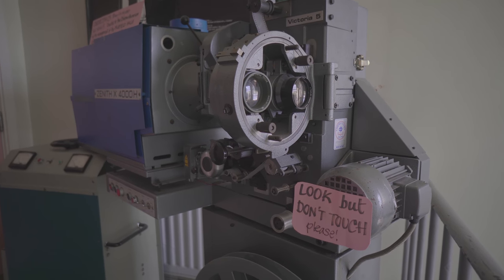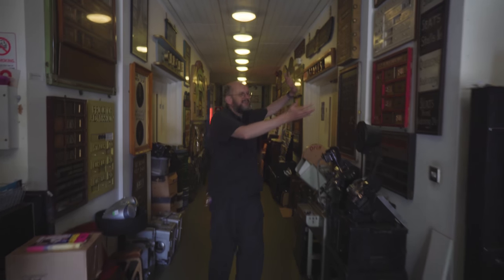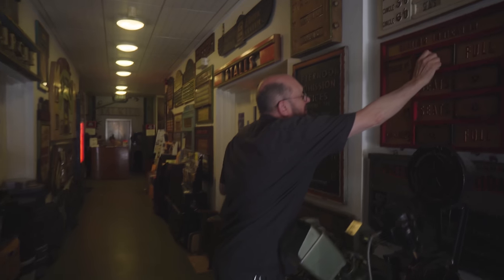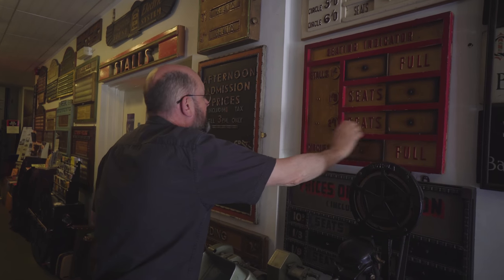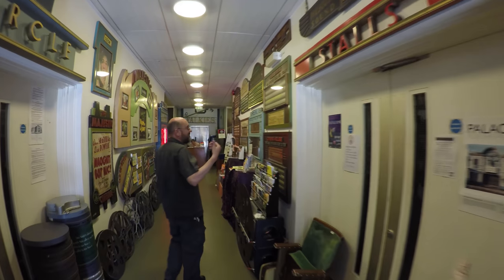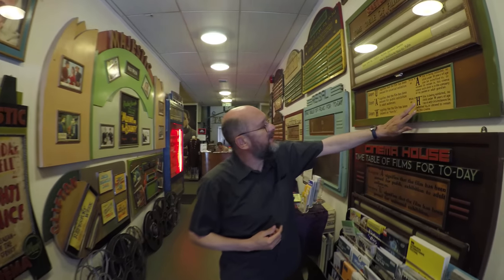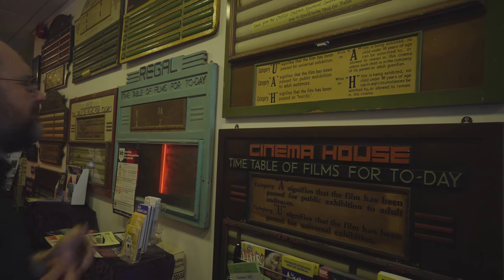Nowadays everything's digital. And also the old signs that you'd see outside a cinema telling you whether the cinema was full, whether there were still seats, how much the seats were, and also very importantly the certificates that the films had. This is a particularly amazing one — it's from a time when we still had a category H for horror, which is something that even I don't remember.